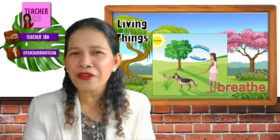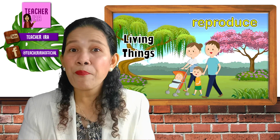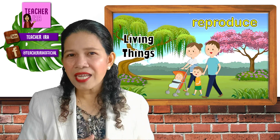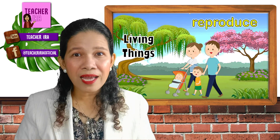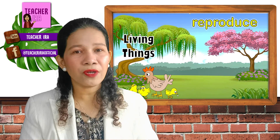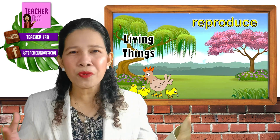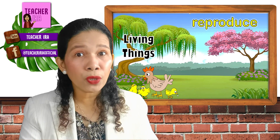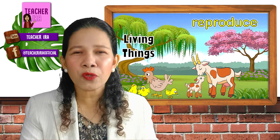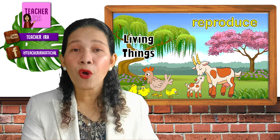Let us have another characteristic of living things. What do you notice? Reproduce — living things reproduce, or become many. It started with the mom and the dad, and then they will have another baby and more, because living things reproduce. Like this hen — it will lay eggs and have chicks, and from one chicken you will have two, three, and more chickens. Also look at this goat — this goat will have a baby, and when that baby grows, it will have another baby, and so on and so forth. Because living things become many, or reproduce.